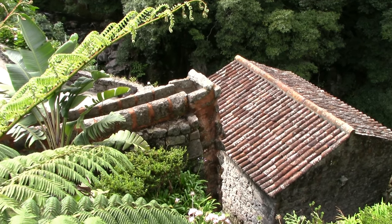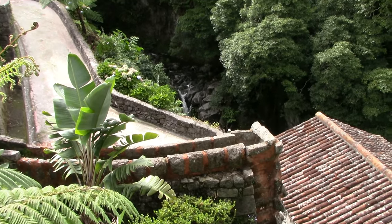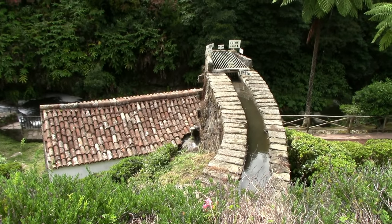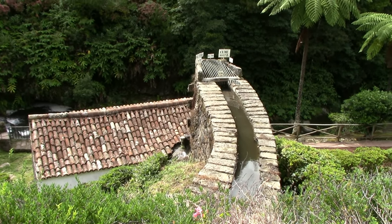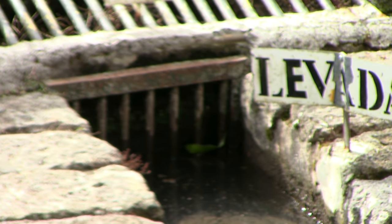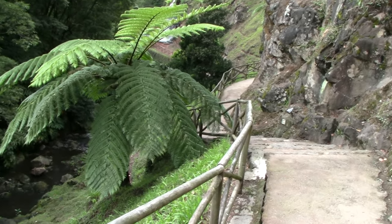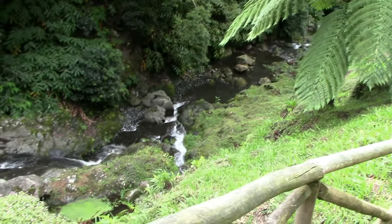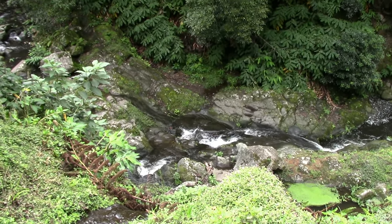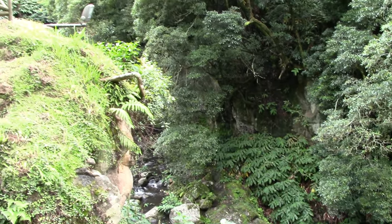What we're looking at here is what they call a levada — a drill-like structure which is used to irrigate the land. You can see those on the island of Madeira as well — very important for horticulture. I'm just giving you a look at how far down the garden goes, and we'll be going down there in a minute.